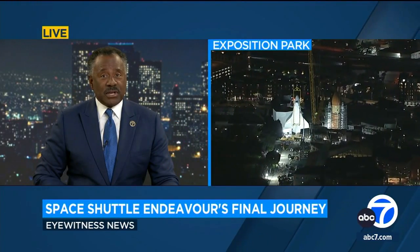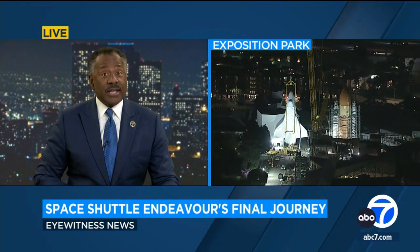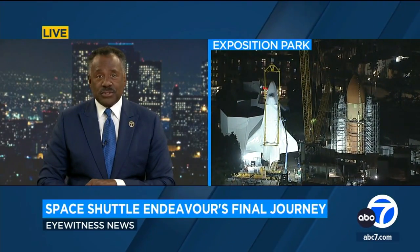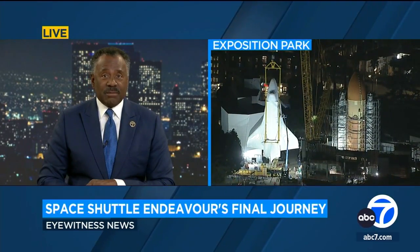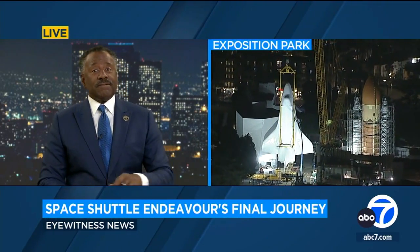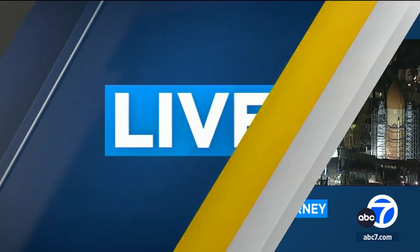The final flight, if you will, for the Space Shuttle Endeavour — this time with the assistance of a giant crane to lift the orbiter into its final permanent display position. Here's a live look now from Air 7 HD. The big lift is already underway. Eyewitness News reporter Sophie Flay is live at the California Science Center in Exposition Park, and she has a front row to all the action.